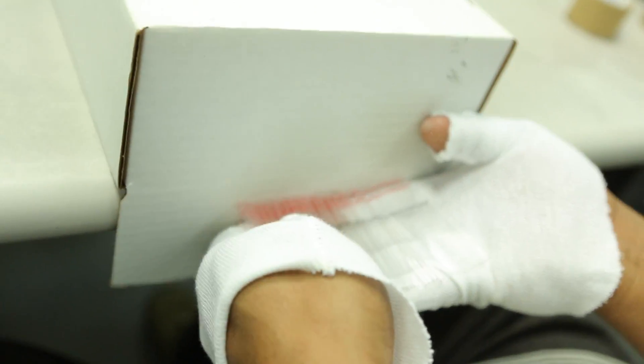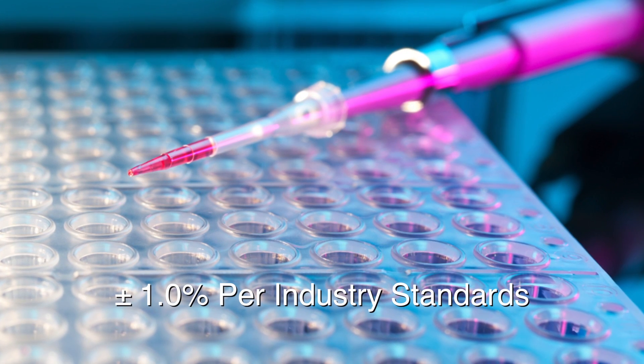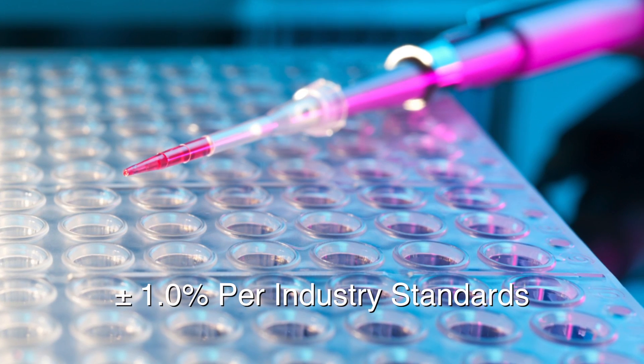Disposable marked micro pipettes are marked with line locations, certifying a volume accuracy to contain plus or minus 1% per industry standards.